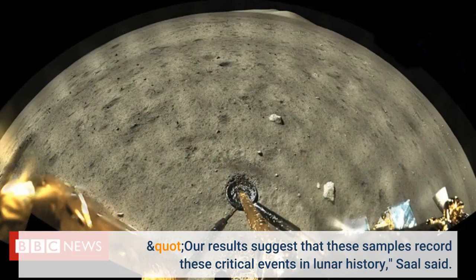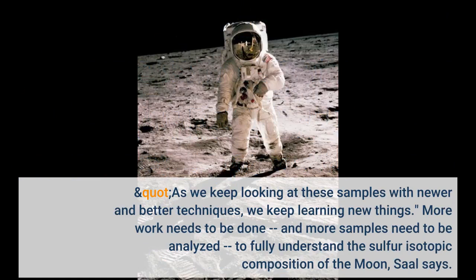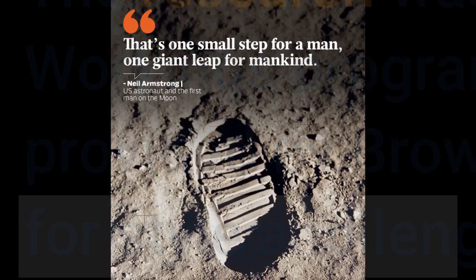Our results suggest that these samples record these critical events in lunar history, Saul said. As we keep looking at these samples with newer and better techniques, we keep learning new things. More work needs to be done, and more samples need to be analyzed, to fully understand the sulfur isotopic composition of the Moon. But these new results help to clarify longstanding questions about the composition of the Moon's interior, and they bring scientists one step closer to understanding the formation and early history of the Moon.